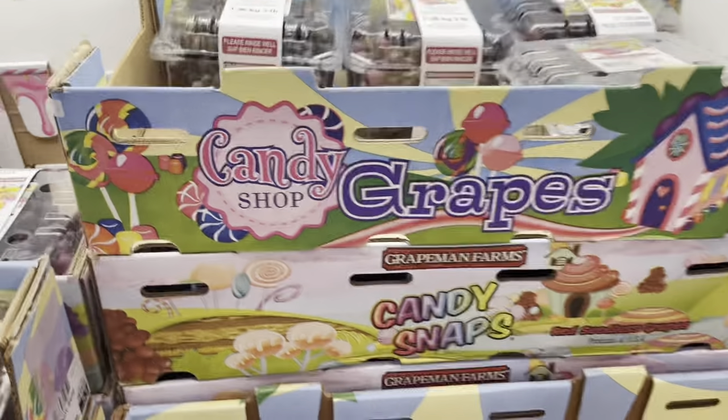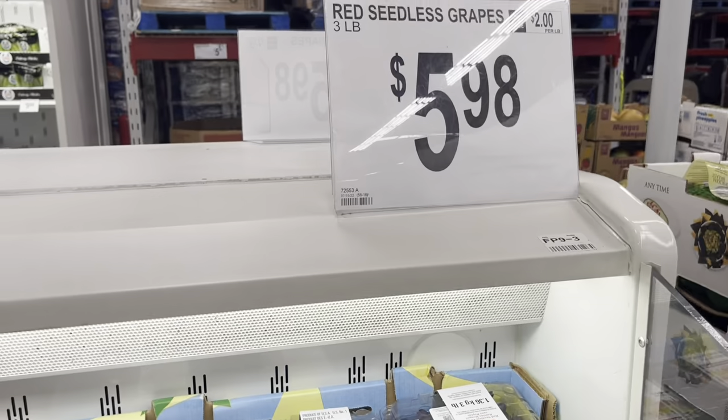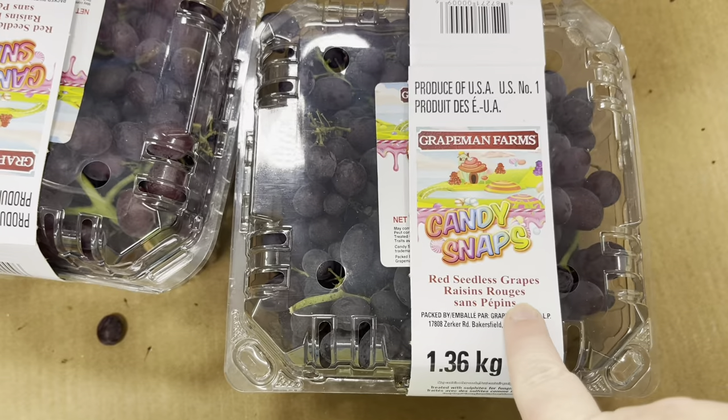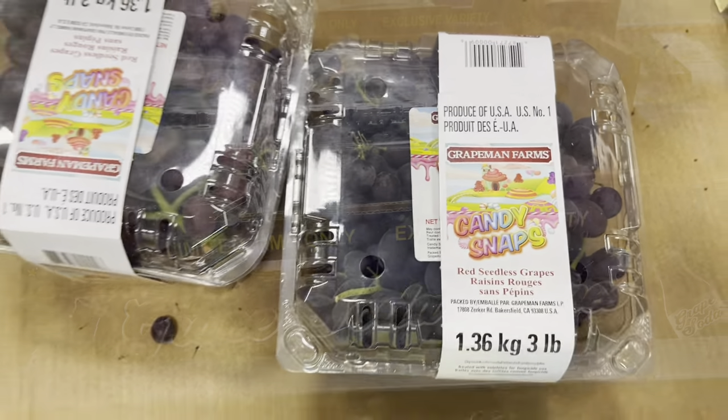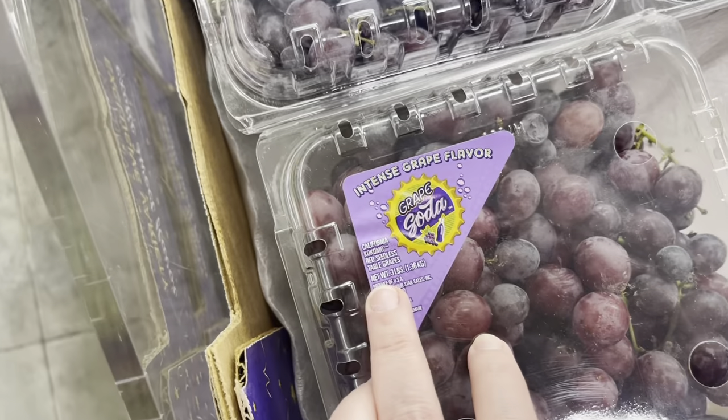Okay guys — I've bought them, you've bought them, they're fantastic. I love them, but I want to point out something: they are seedless grapes. God did not make fruit or vegetables seedless. If they're seedless, it means they're genetically modified, which really isn't the best.